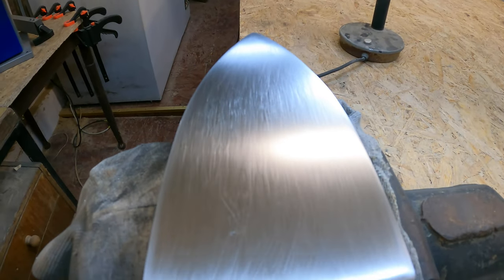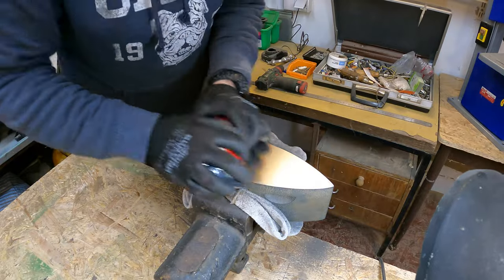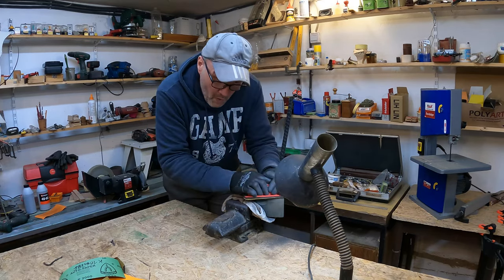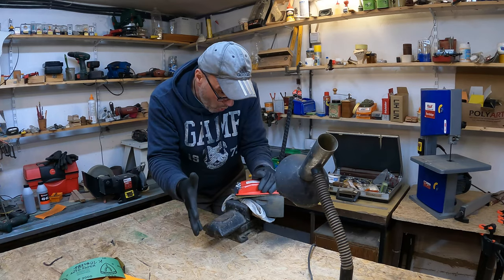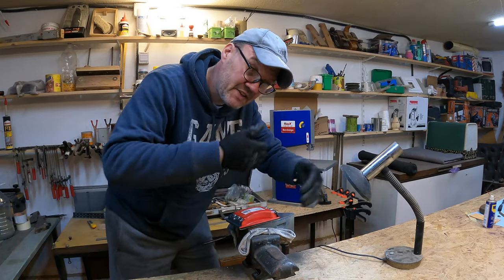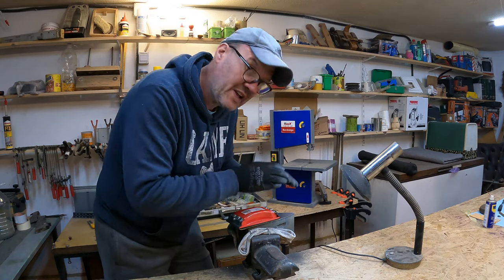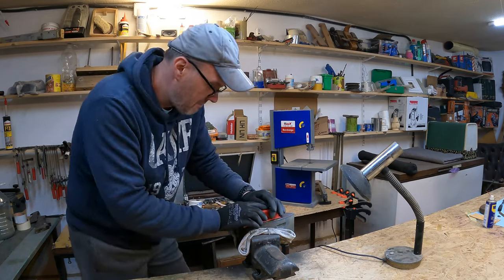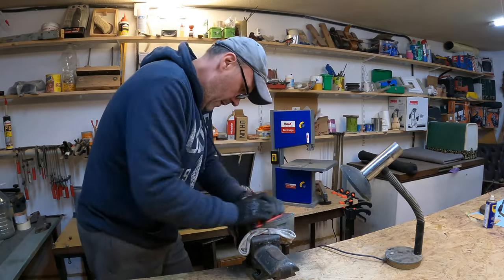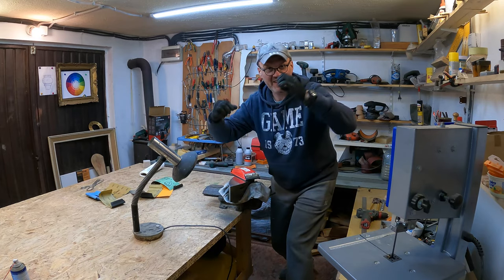How do you like it? But that's not it. For those who lost count of the polishing stages, you can watch my other video about the knife. At least it gives me a nice workout.